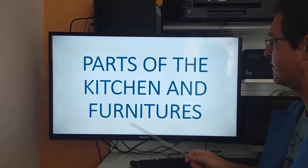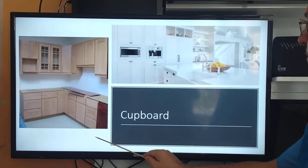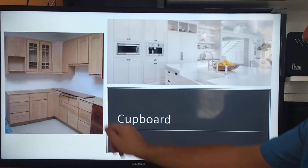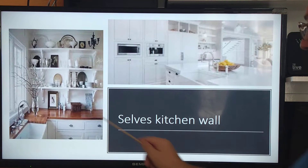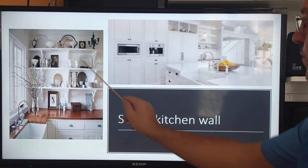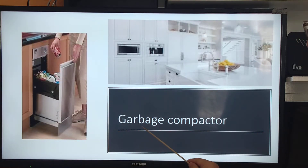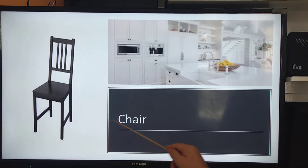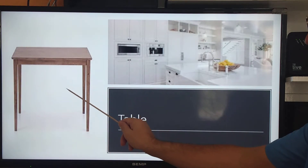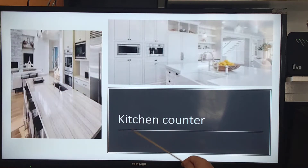Cabinet, cupboard, kitchen island, shelves, kitchen, vegetable spin, garbage compactor, chair, table, surface, kitchen.